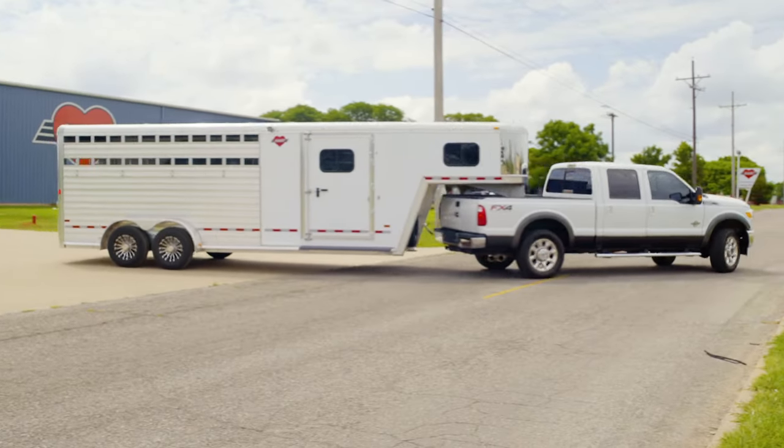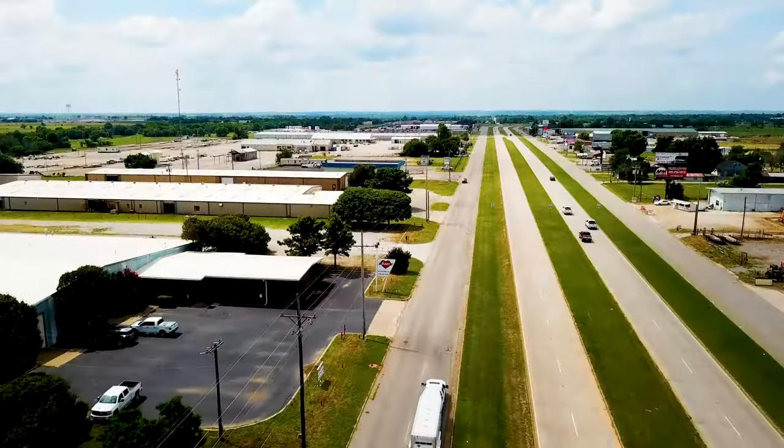Go to our website to see your nearest dealer and check out SmartTac 2 at Hart Trailers.